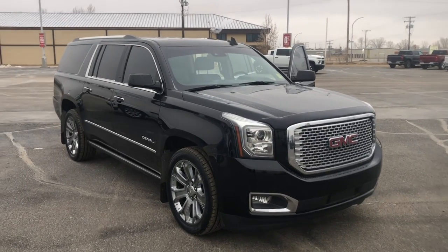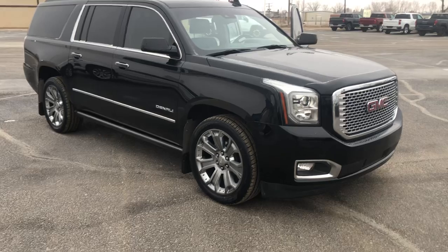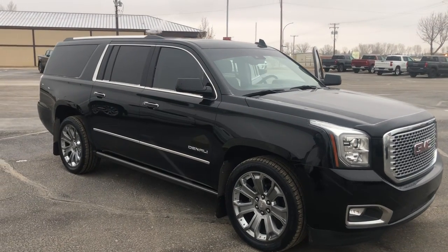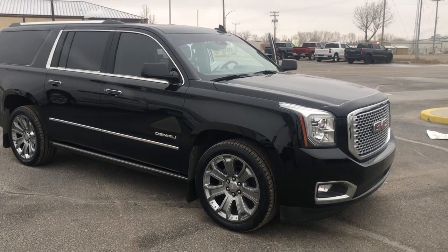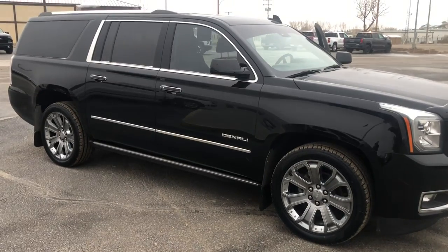Good morning, this is David Murray from GM and Estevan. I'm going to give you a walkaround of a 2016 Yukon XL Denali Ultimate, and this one looks fantastic. It is black on black on black, got the 22-inch wheels — and on those 22-inch wheels, it's got brand new rubber on it.